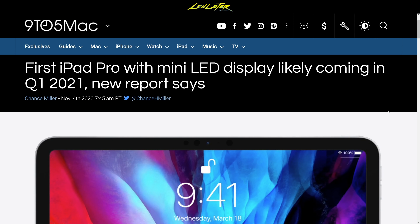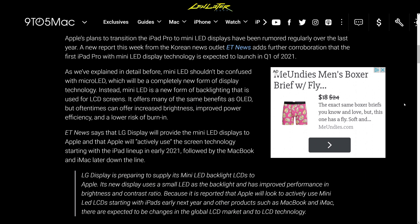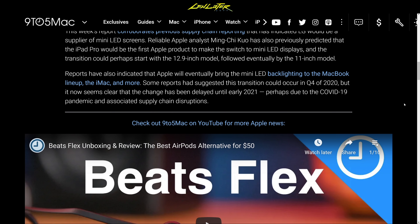iPad Pro with mini-LED display is likely coming in Q1 2021. We have a new report here. This mini-LED stuff has been talked about for a while. The claim is that it's going to have the same benefits as OLED, but with potentially increased brightness, improved power efficiency, and a lower risk of burn-in. That sounds exciting — an improvement in every single way.